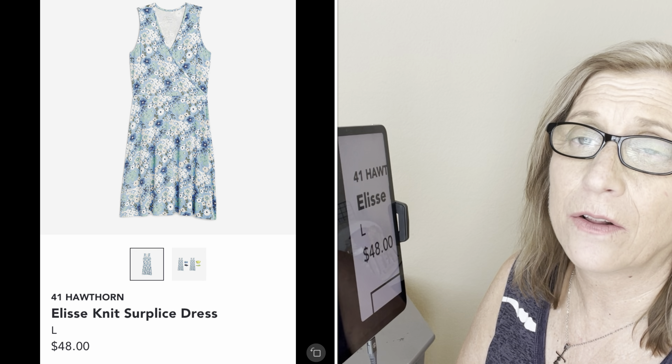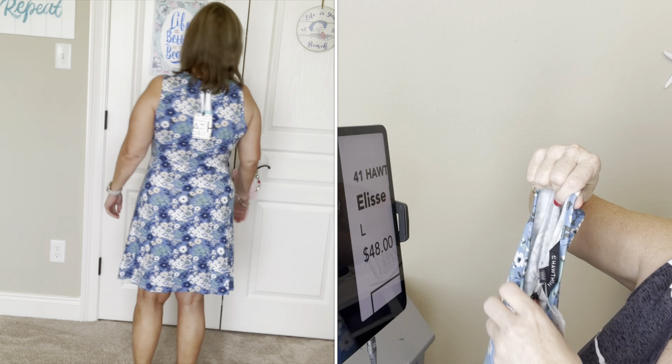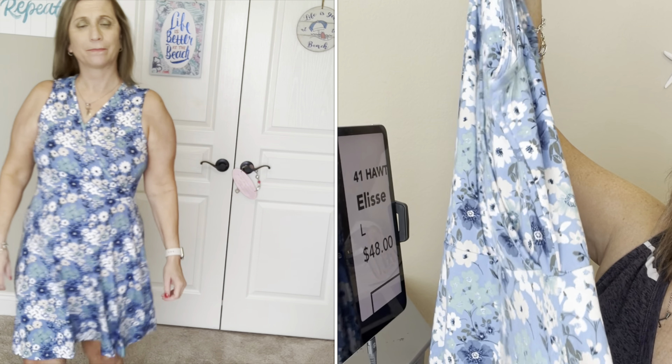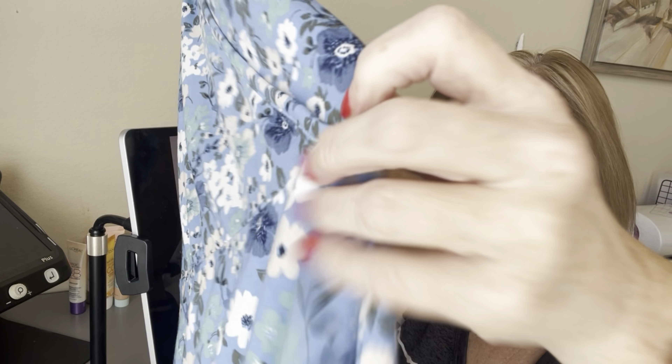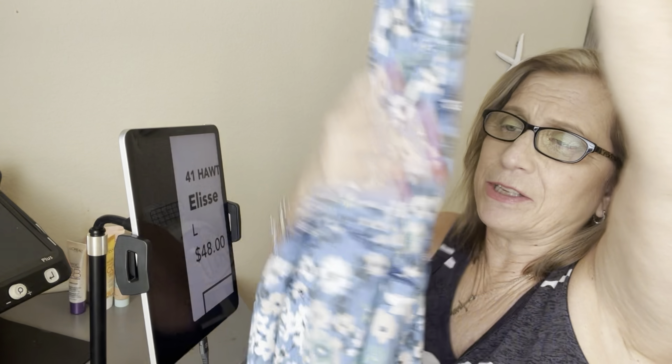The first item is from 41 Hawthorne — the E-List knit dress, also called a surplice dress. This was a size large at $48. I did like it — I love dresses with stretch. But inside there is a little elastic band that goes around the top, and that gets a little bit tight on my scarring, so it was cute but just not my pick.